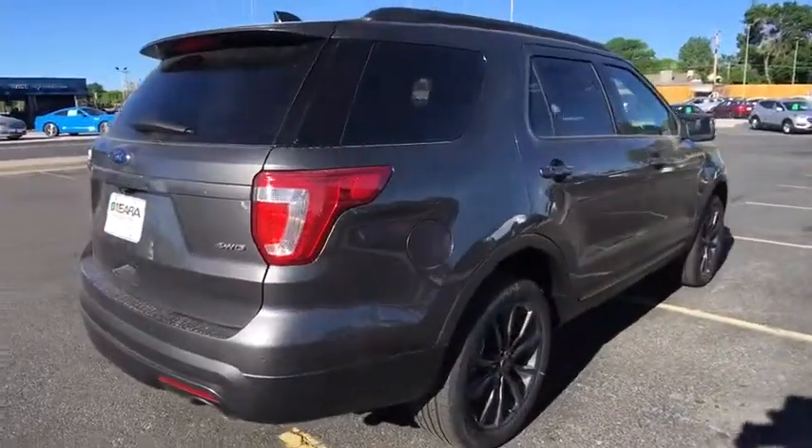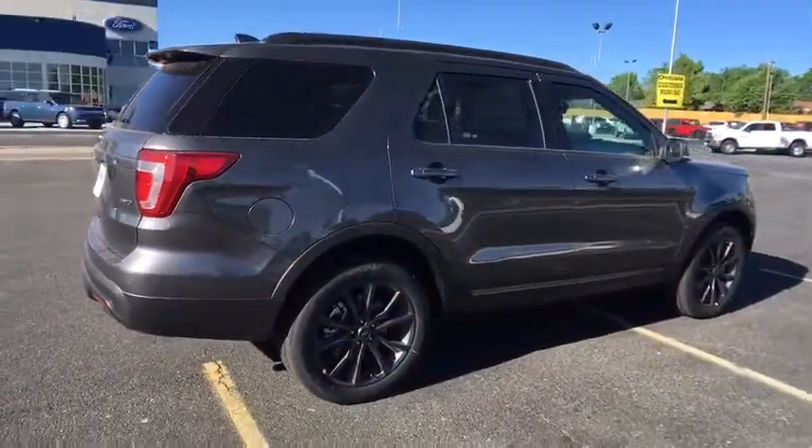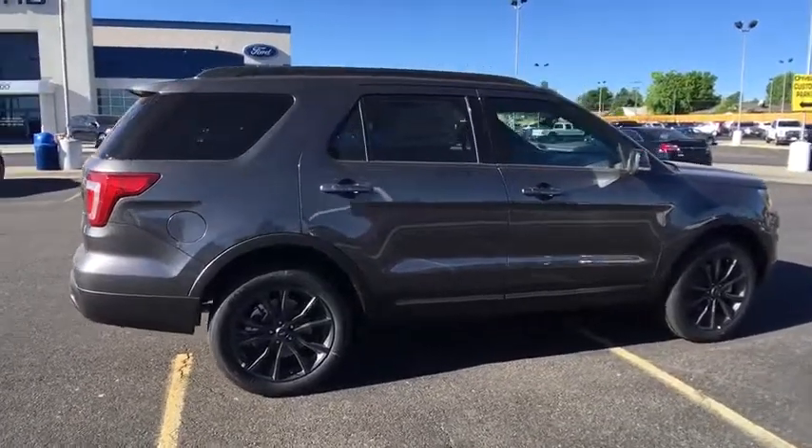Rear spoiler. Searching for a dependable vehicle that looks great too? You've found it, so stop in today.